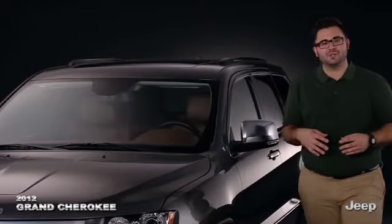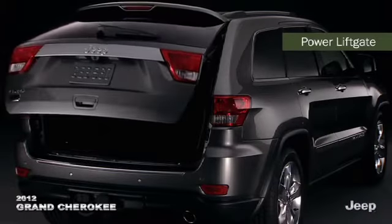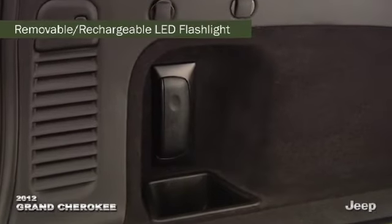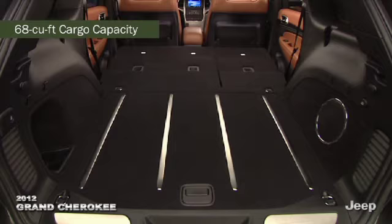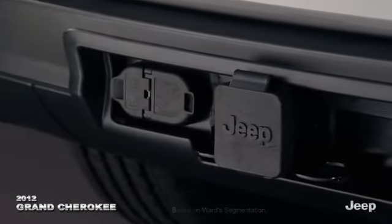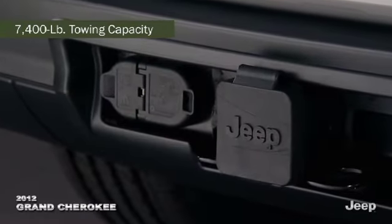The flexibility essential to Grand Cherokee's credibility is further expanded with its power liftgate with obstacle detection, removable rechargeable LED flashlight, 68 cubic feet of cargo capacity with the rear seat folded, and best-in-class towing capacity. When properly equipped, this vehicle tows up to a hefty 7,400 pounds.